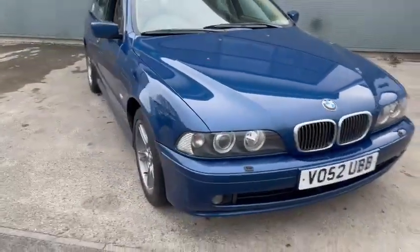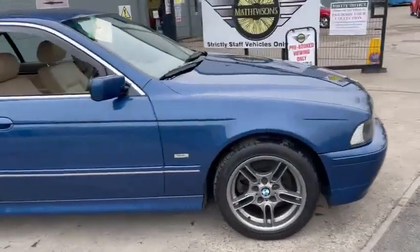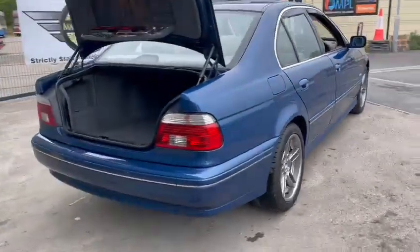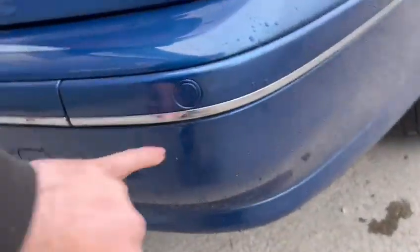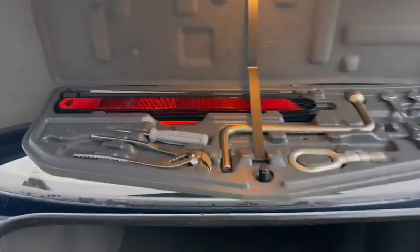Bodywork-wise, clean car for its age. There might be a few minor little stone chips on the front, but overall a very straight, clean-looking car all the way around. A few little bits if you're being picky — I think there was a spot of minor damage on the rear bumper there, but you're being really picky. It's a really straight car.